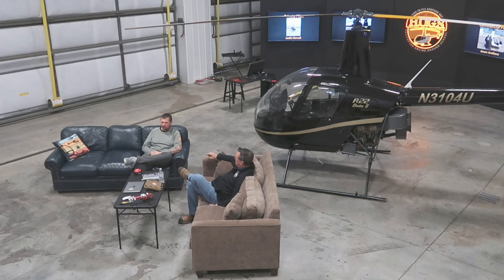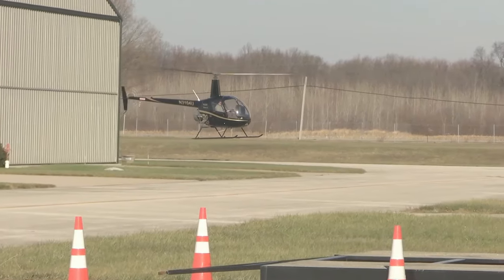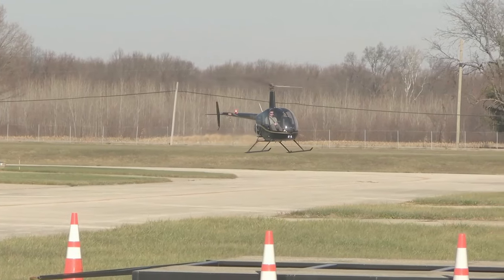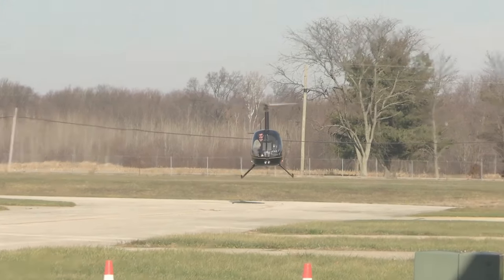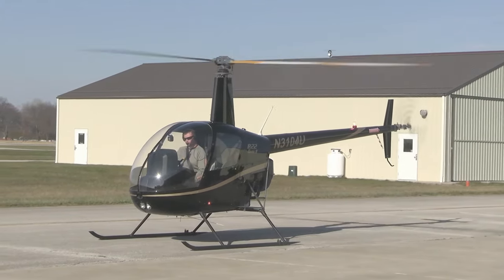Currently at about 135 hours with around 75 hours of PIC time, flying four or five days a week. His hover taxi and set-down looked really nice — slow, smooth hover and a nice set-down around the 130-hour range. Impressive work.